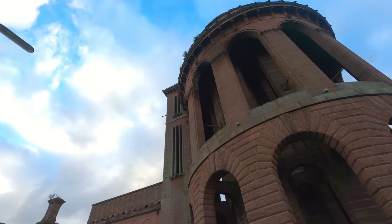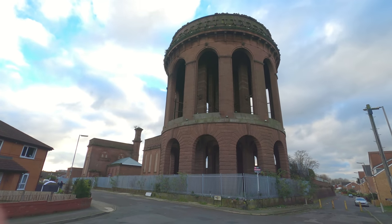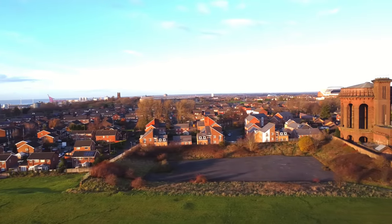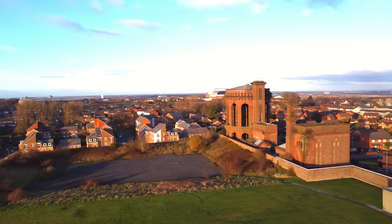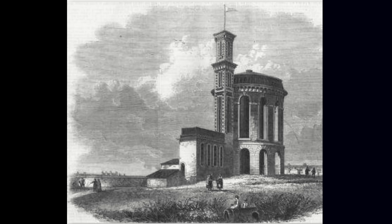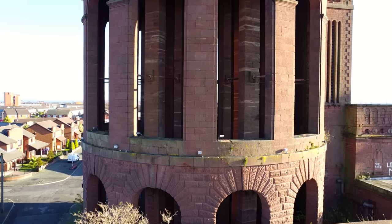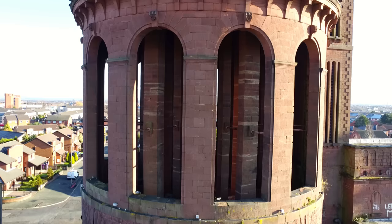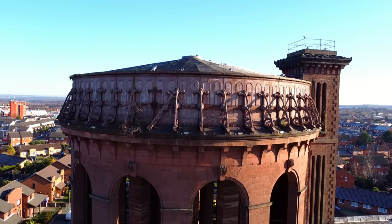Which brings us to Everton Water Tower. This, at last, is one that is neither still in use nor one that has been demolished or turned into housing. Standing proudly at the edge of Everton Brow, this true Liverpool landmark can be seen for miles around. Built in 1857, this gargantuan water tower is made up of three stages: a bottom layer of 12 rusticated arches, a middle layer of 12 taller arches all connected internally by a complex support structure, and a top layer where the tank once sat.